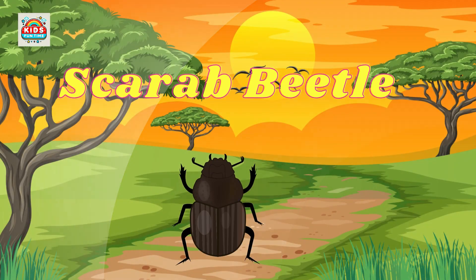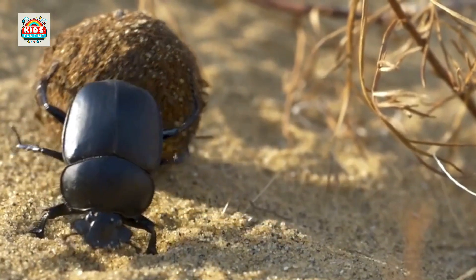Scarab beetle. Scarab beetles roll and consume dung, playing a role in waste recycling.